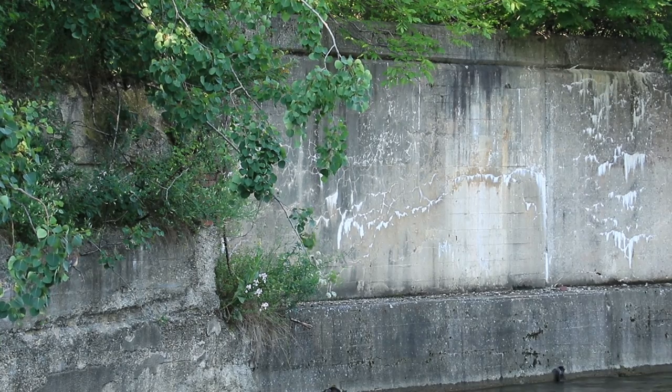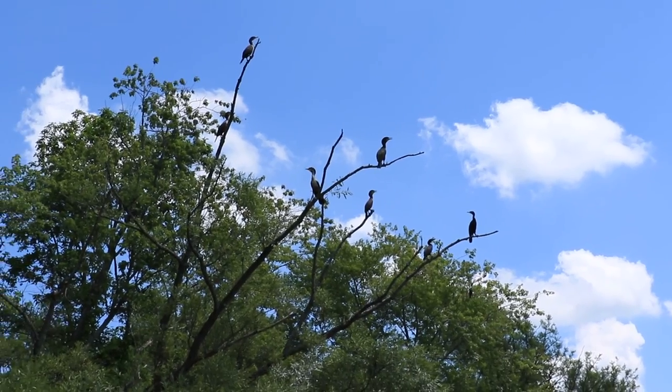This is the only real tree corridor in the city. So in the spring when the warblers are migrating through, you come down here and just see species after species.